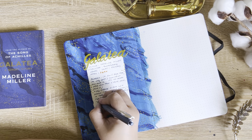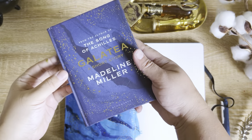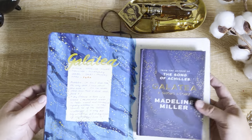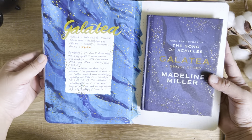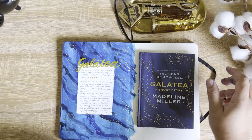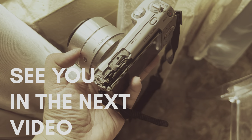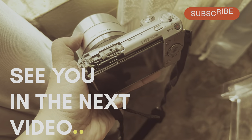So yeah, this is my Madeleine Miller spread, and this is my last spread of the month. Oh, and I broke my camera, but that's for future me to figure out. Alright, bye!